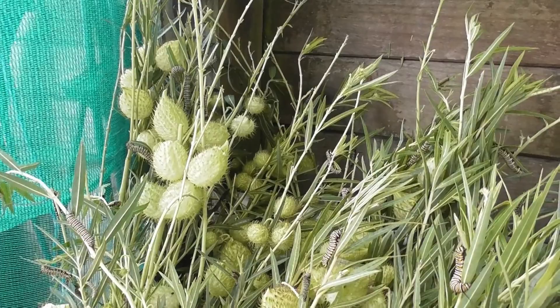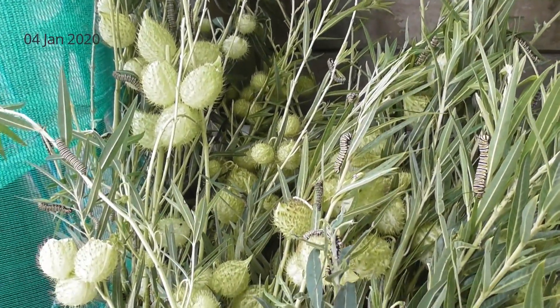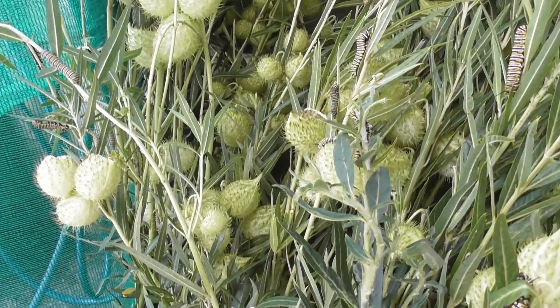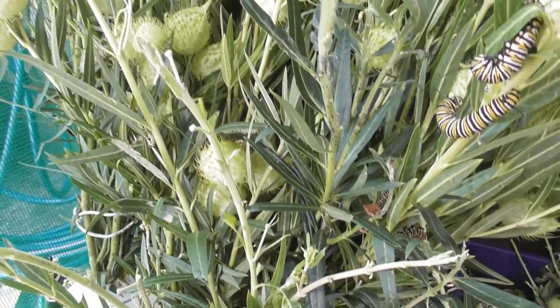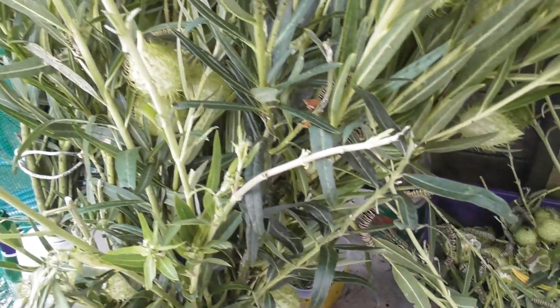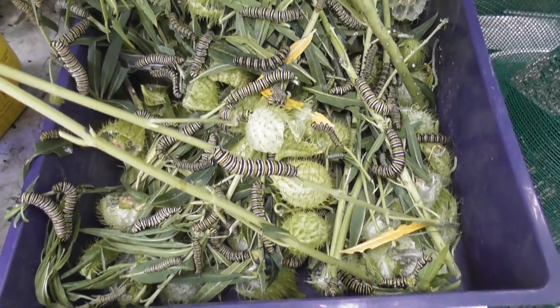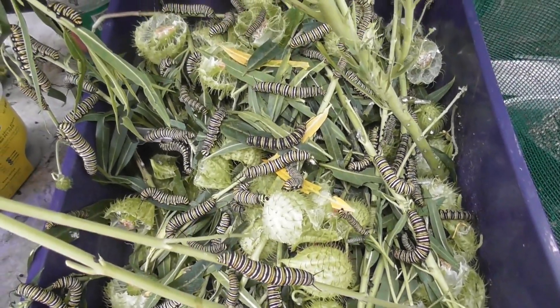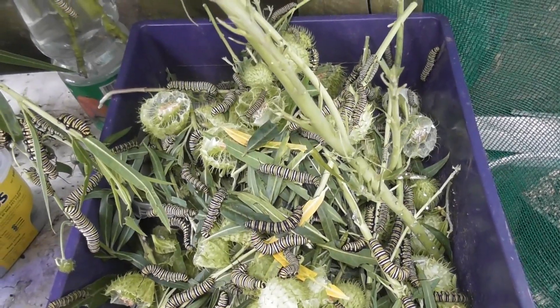So I spent the whole morning sorting out all these caterpillars, put new milkweed cuttings in here, and cleaned up all the poos - getting pretty messy. I've also been cutting open the seed pods because they like those as well. I don't know how many caterpillars are here - quite a few hundred I would say.